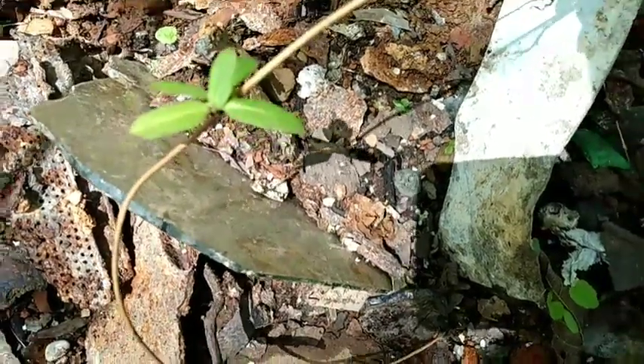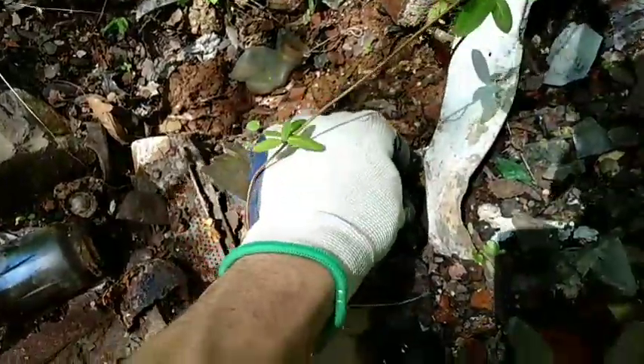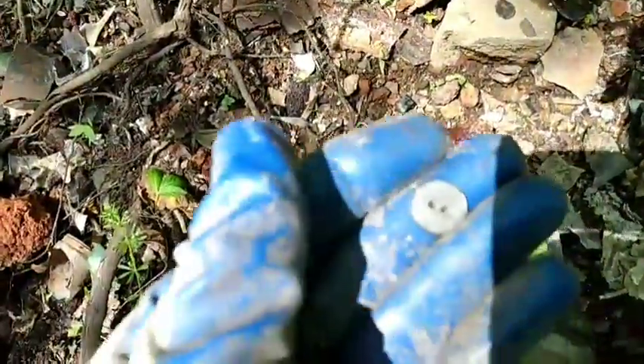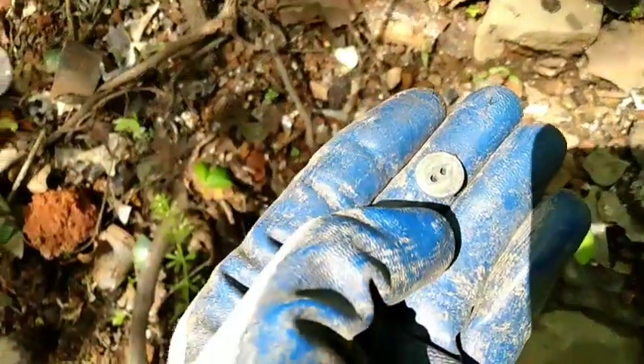It's a button! Just out doing a little bit of dump digging today and found my first little artifact right on the surface. Gonna be a little two-hole sewing button.